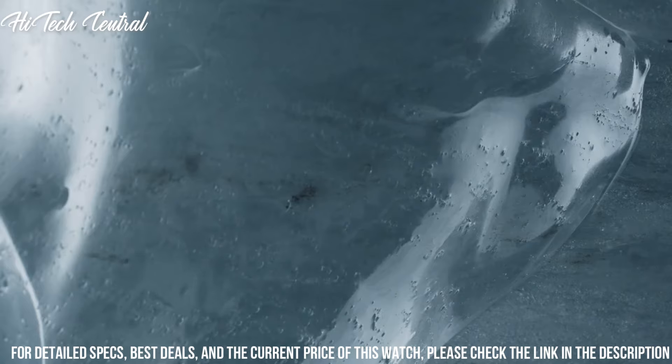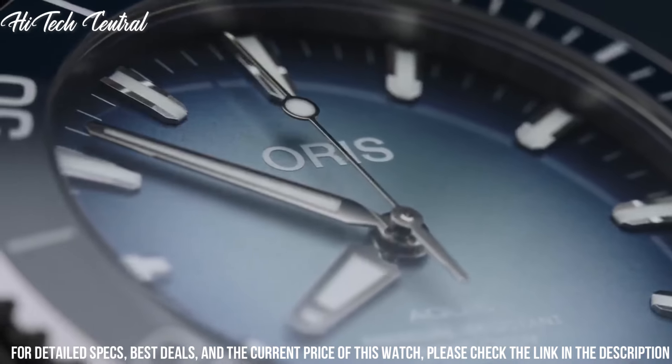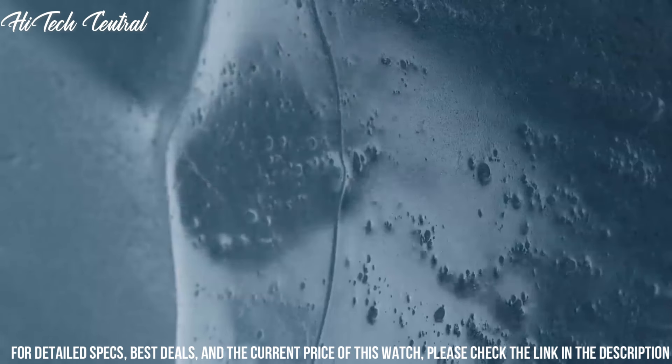Bezel material: blue ceramic. Bezel function: rotating. Calendar: date. Special features: special box, certificate, limited to 1,999 pieces.